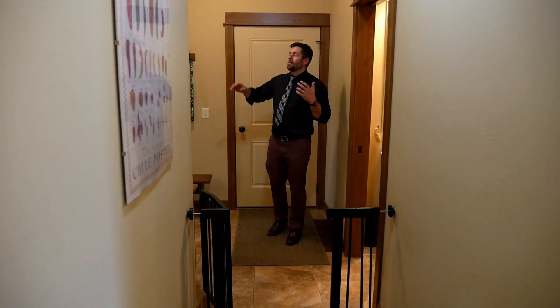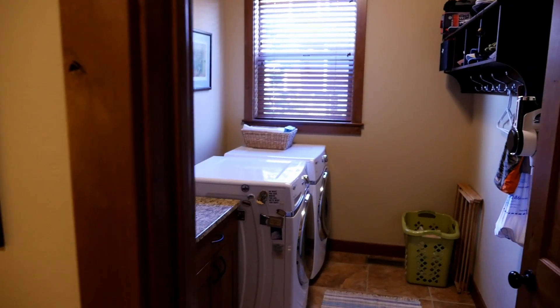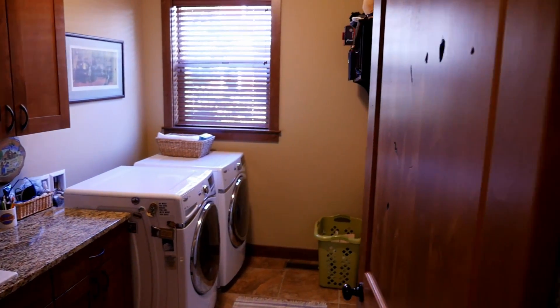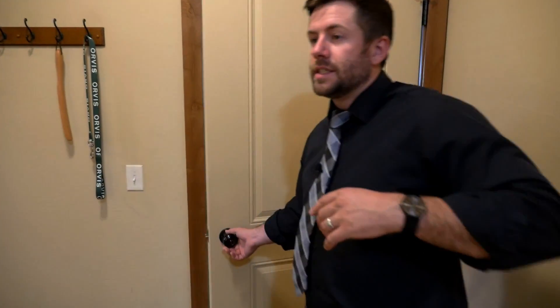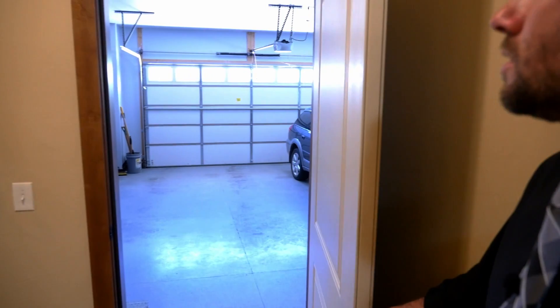Down this hall, we've got on my right a laundry room, and on my left we've got a powder room. And through this door is the massive three-car garage.